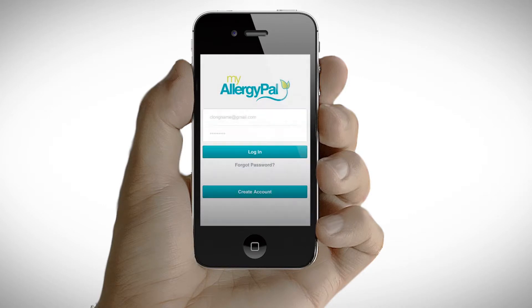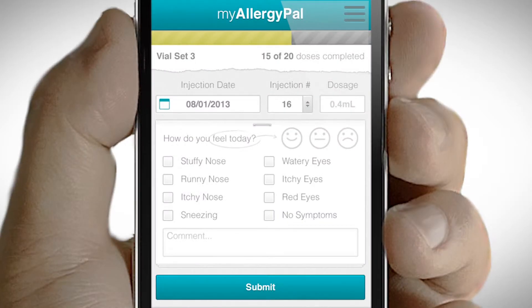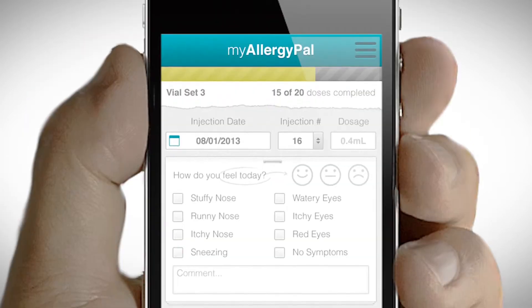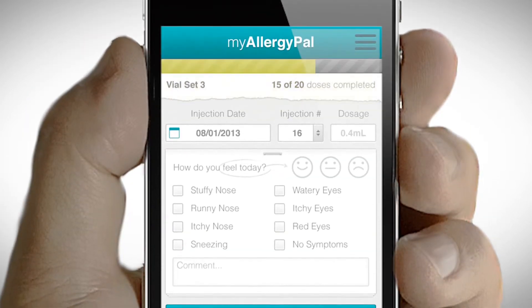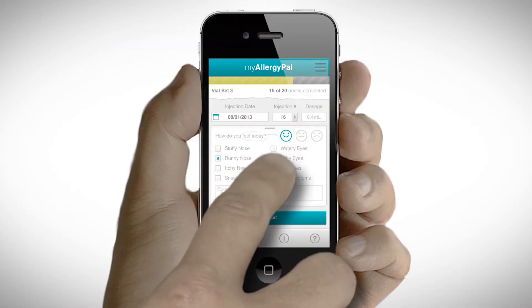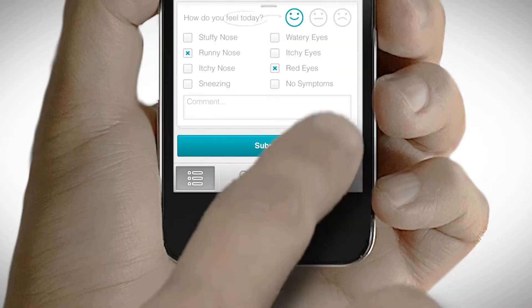With just a few taps of your finger, you can create your account and access all of your immunotherapy information. Your injection log shows your progress through your current vial and your current injection number and dosage. Easily select how you are feeling and any symptoms you may be having. Submit and you're done.